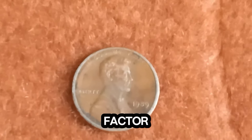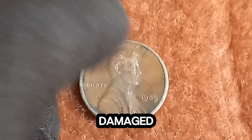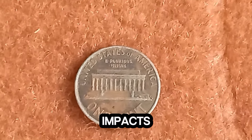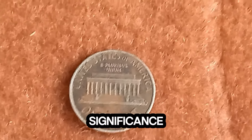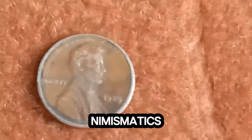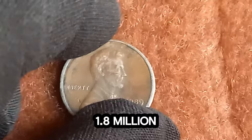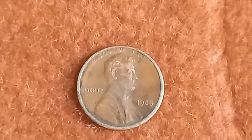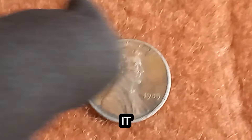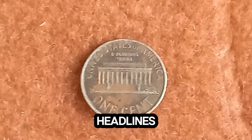Condition is another crucial factor. A coin in pristine, uncirculated condition is far more valuable than one that is worn and damaged. Professional grading services can help determine a coin's condition, which significantly impacts its value. Lastly, historical significance can play a role. Although 1989 wasn't an extraordinary year in numismatics, certain pennies from this period can still hold historical value due to their unique characteristics. The $1.8 million penny is believed to be a rare error coin, possibly with an extremely unique flaw or composition that sets it apart from the millions of others minted that year.